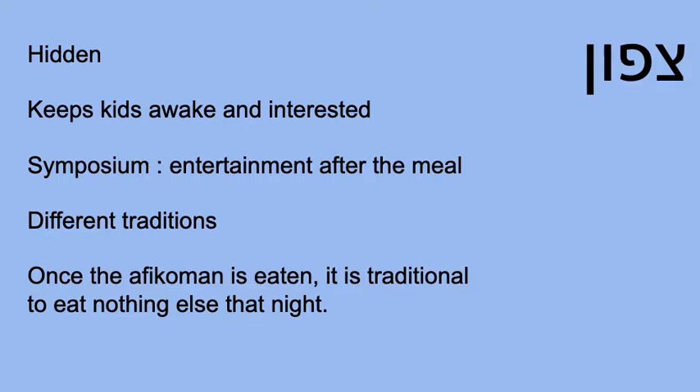People often ask why we even have this part of the Seder. I've heard two explanations. The first is it keeps the kids awake and interested in the Seder. The second is related to the Greek meal — the Symposium — that the Seder is constructed like. In a symposium, the dessert, the last course, was called an Afikoman. That is exactly where we get the word Afikoman. It is the end of our meal. In the time of the Greek Symposia, there was entertainment at that point; for us, it's just finishing off — that's our dessert, and we move forward.